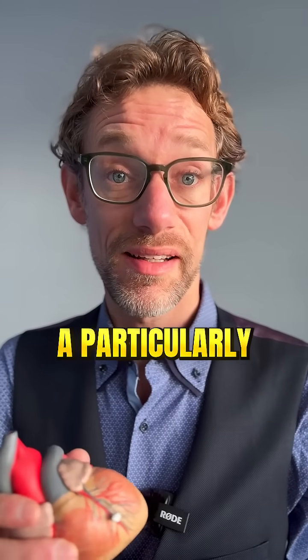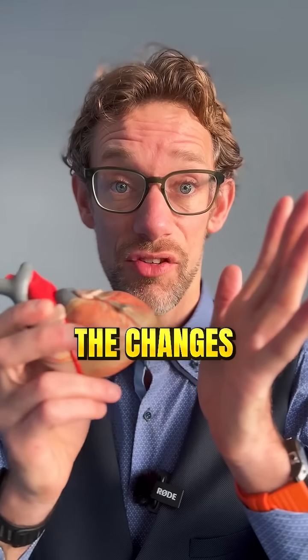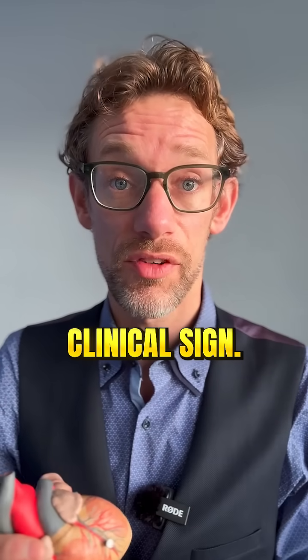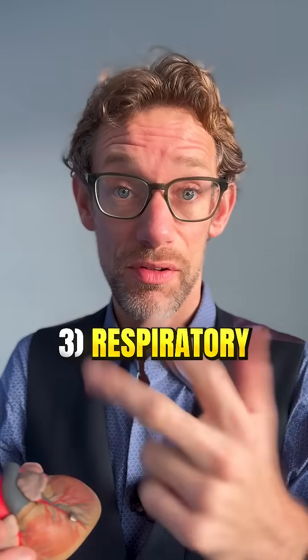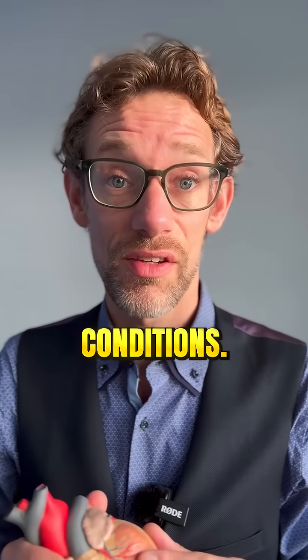If you're a particularly slight person, when you look in this area, you may be able to see the changes in the skin because of this apex beat hitting the chest wall. This is a very important clinical sign. We want to check for it in thyroid examinations, cardiovascular examinations, and respiratory examinations, because this can change based on conditions.